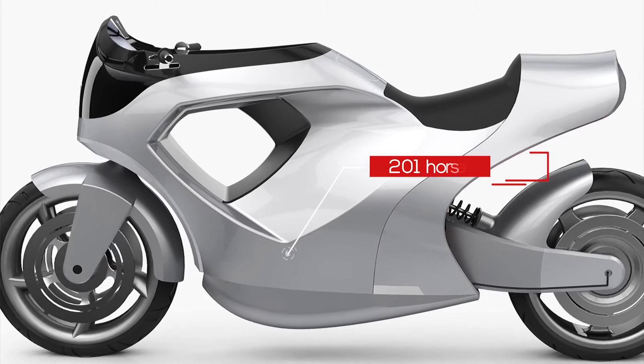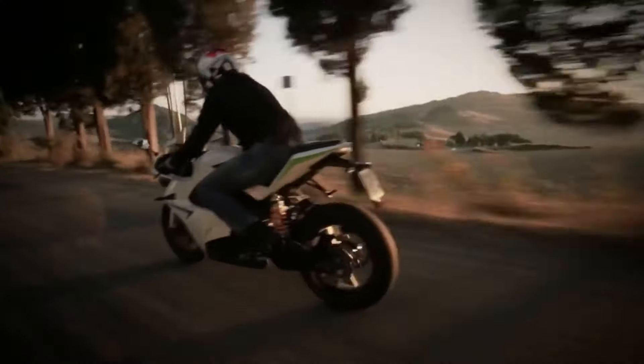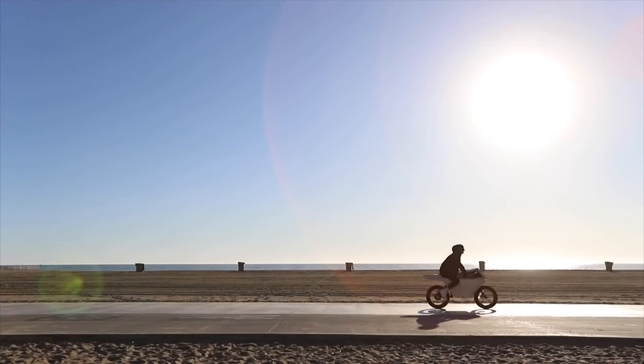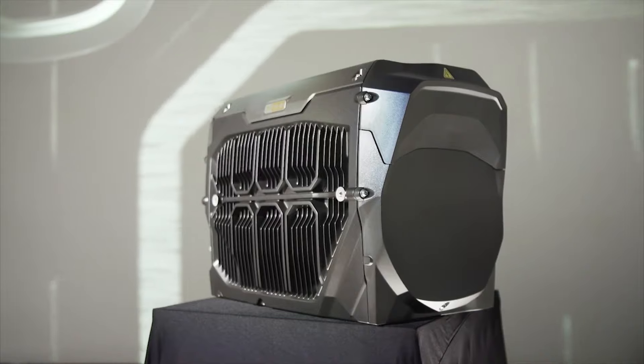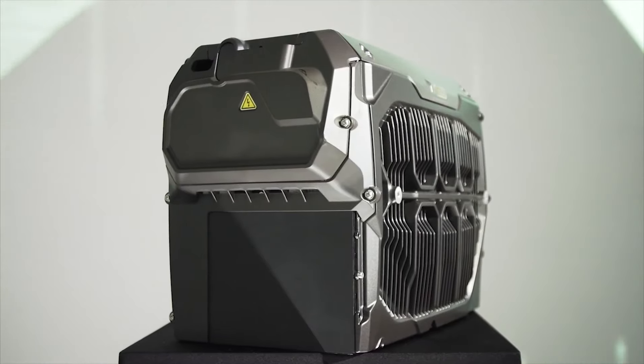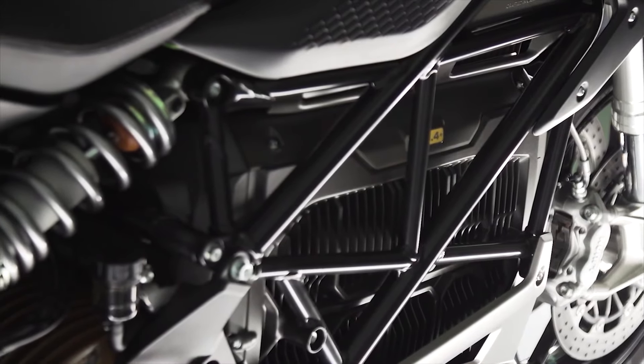The electric motor offers 201 horsepower and has four speed modes: race, cruise, standard, and eco. The lithium-ion battery that powers it is positioned so that the center of gravity of the motorcycle is evenly distributed on both wheels, creating additional stability and higher traction.